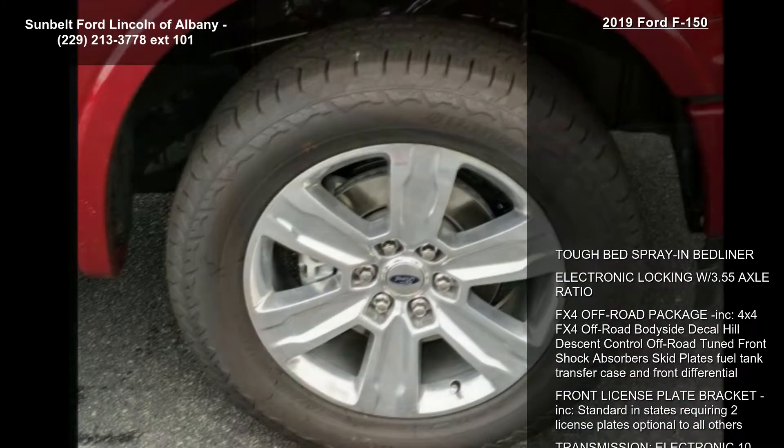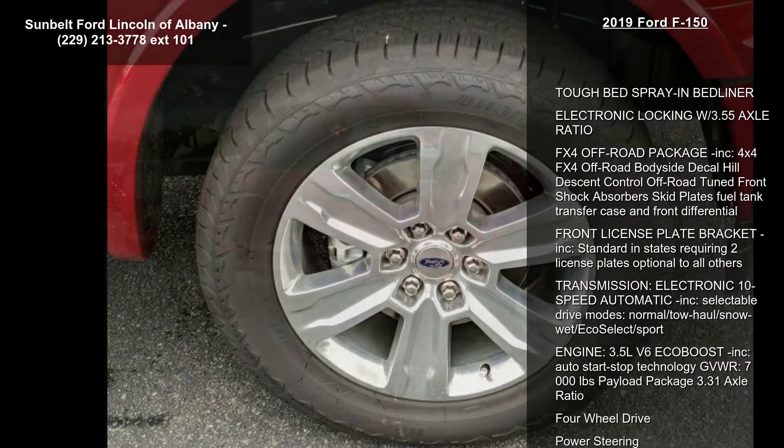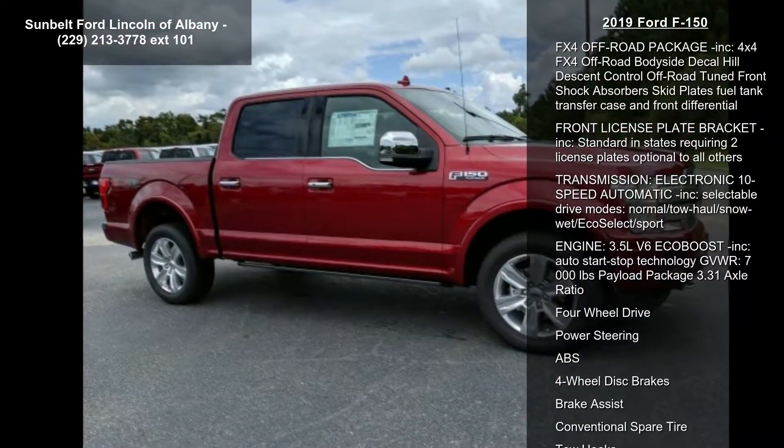Transmission: electronic 10-speed automatic included, with selectable drive modes — normal, tow-haul, snow, eco, select, and sport.